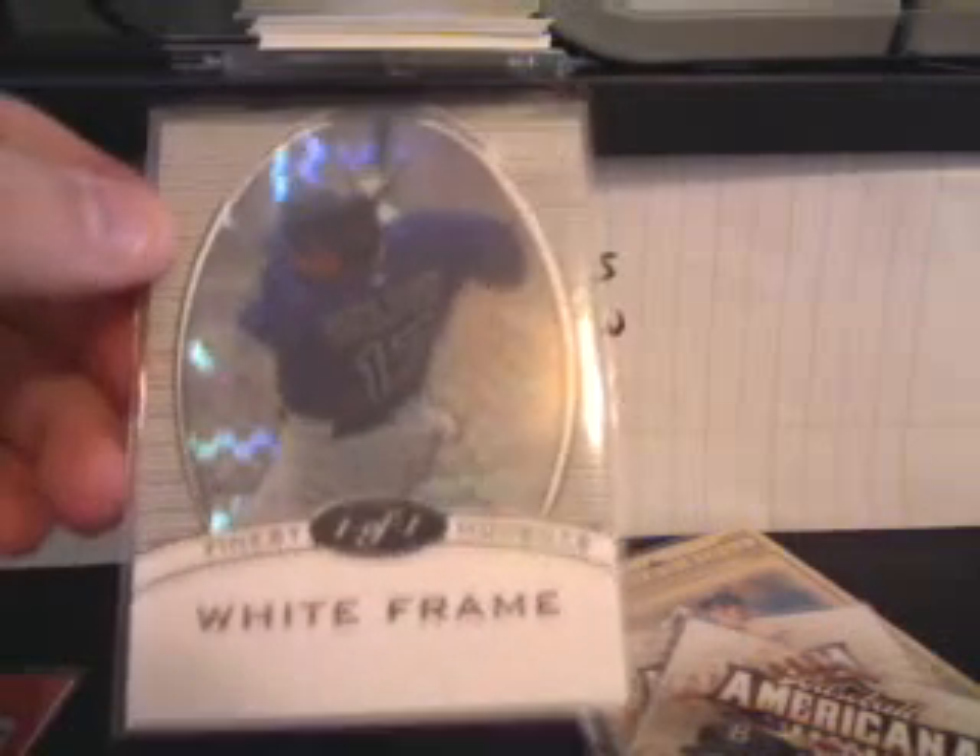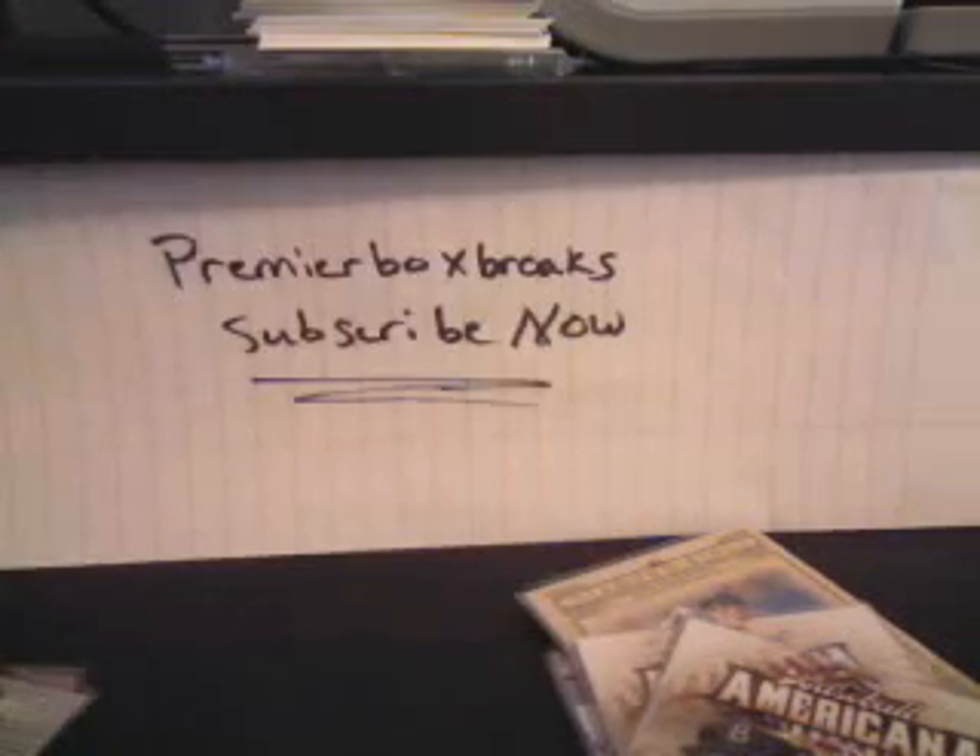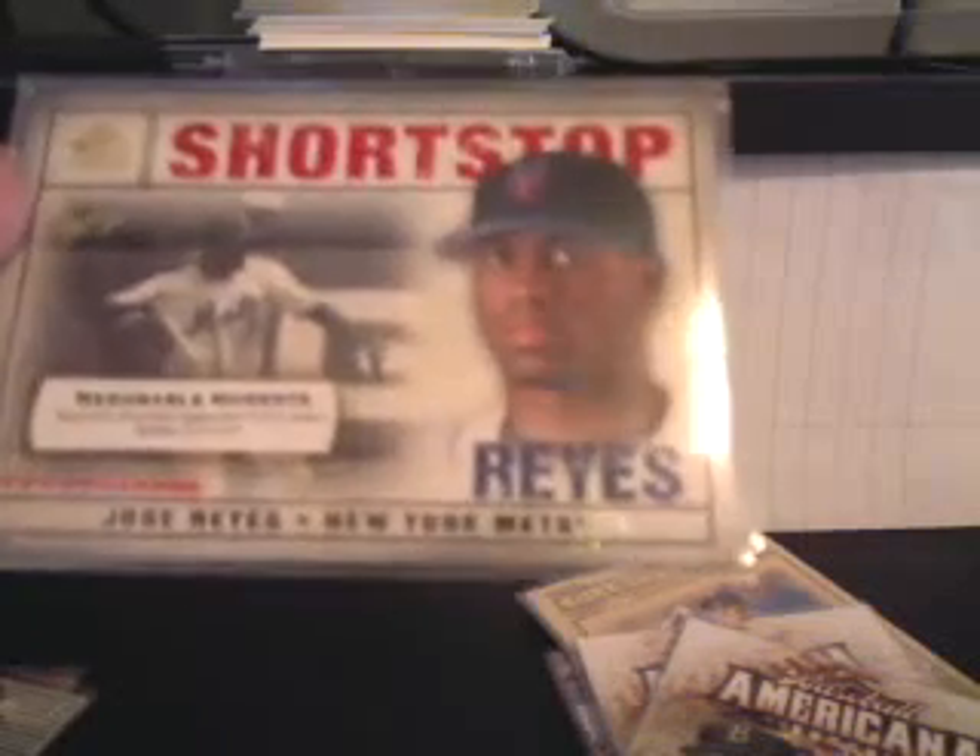Here's Miguel Cabrera, one of one, Moments and Milestones. Todd Helton, one of one, Topps Finest white frame. Jose Reyes, one of one, SP Legendary Cuts.